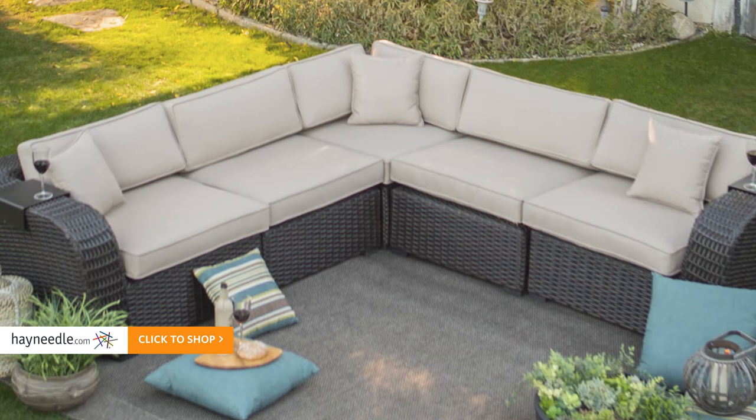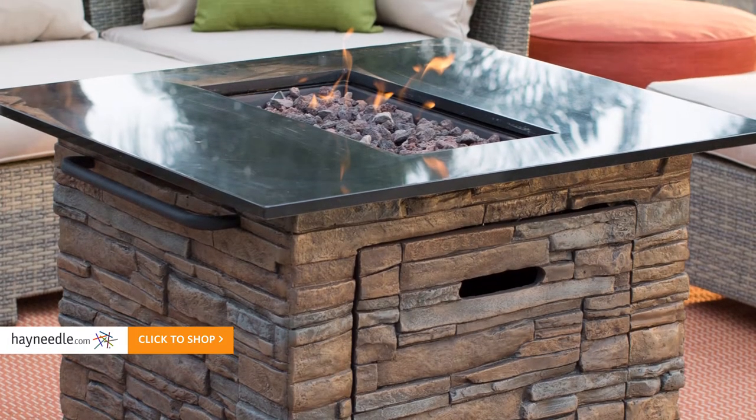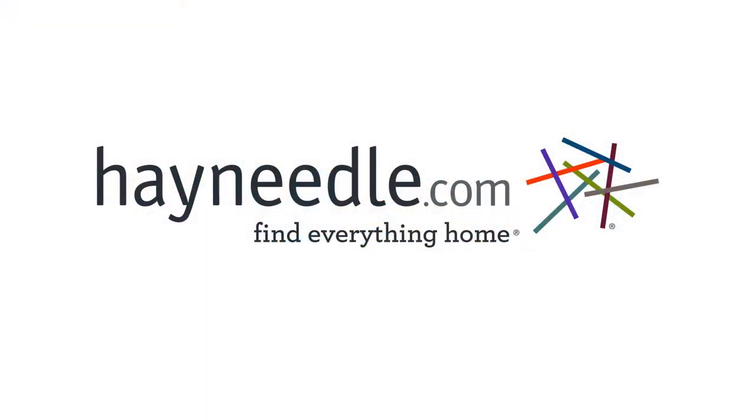Shop our exclusive house brands like Bellum Living, Coral Coast, and Red Ember, and see the difference. Your friends and family will see it too when they settle into your new scene out back.